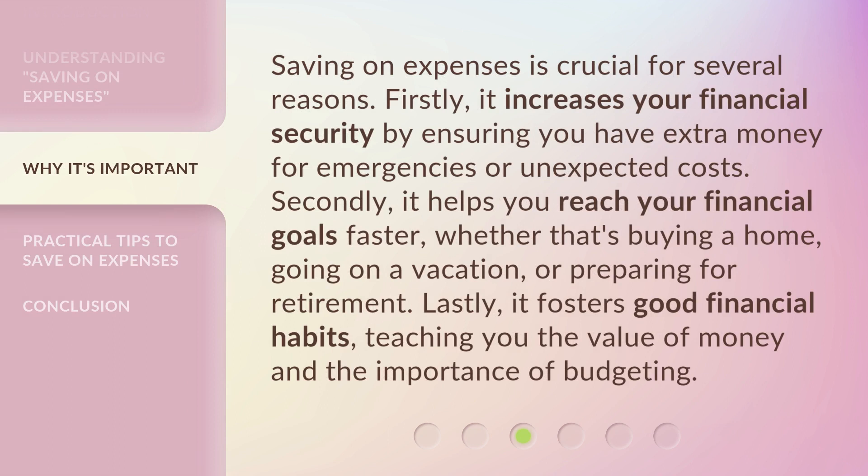Saving on expenses is crucial for several reasons. Firstly, it increases your financial security by ensuring you have extra money for emergencies or unexpected costs. Secondly, it helps you reach your financial goals faster, whether that's buying a home, going on a vacation, or preparing for retirement. Lastly, it fosters good financial habits, teaching you the value of money and the importance of budgeting.